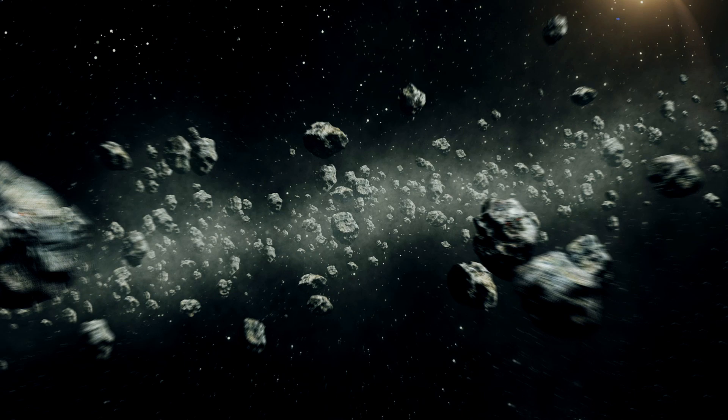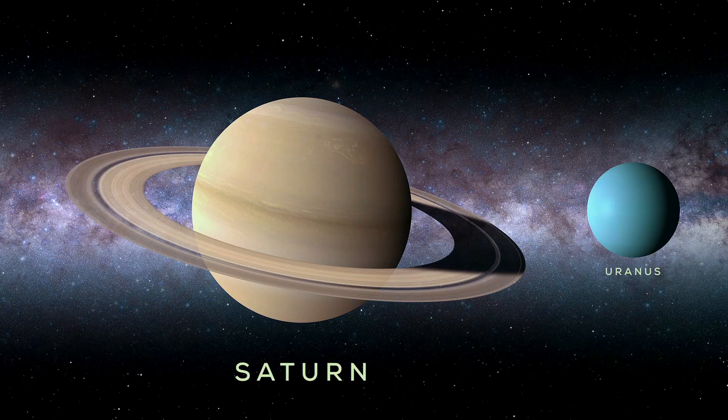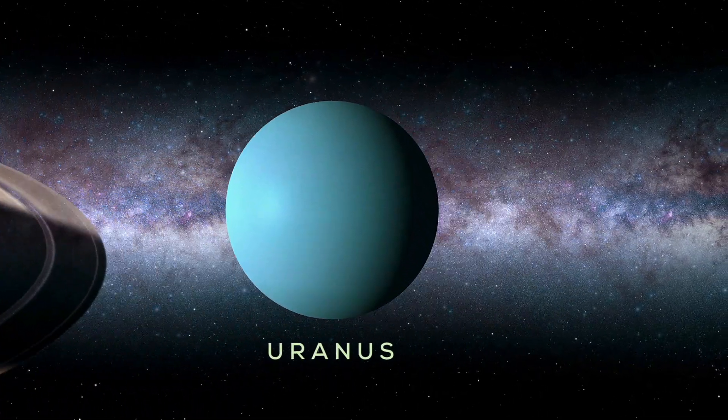Beyond the asteroid belt lie the gas giants, Jupiter and Saturn, along with a subcategory of gas giants called the ice giants — Uranus and Neptune.